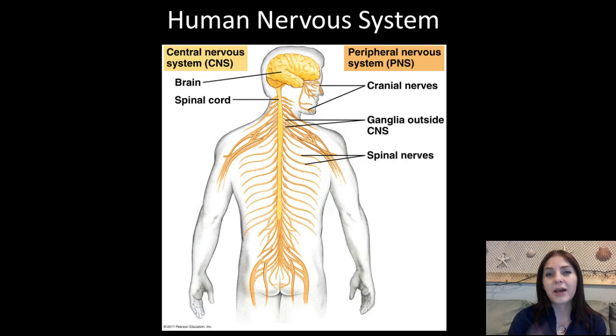So the human nervous system has two main parts: the central nervous system, which is composed of the brain and the spinal cord; and the peripheral nervous system, which includes the cranial nerves, the ganglia outside of our central nervous system, and the spinal nerves. All of these are taking in impulses and sending them to the brain so we can get a motor output.